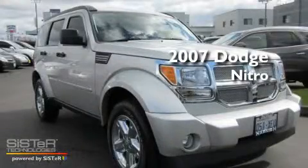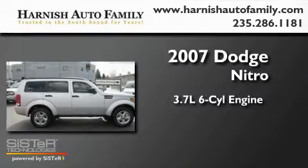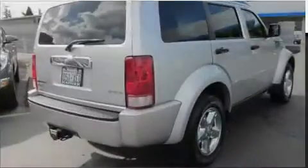This is a 2007 Dodge Nitro. It features a 3.7-liter six-cylinder engine, an automatic transmission, and four-wheel drive.